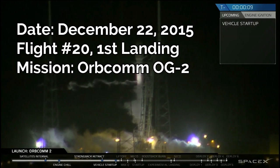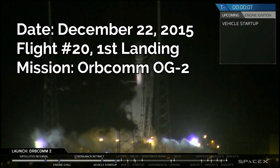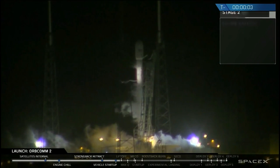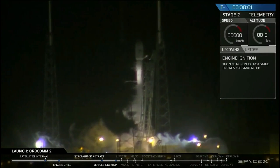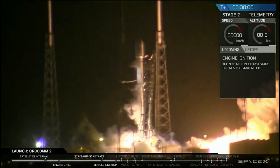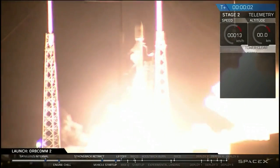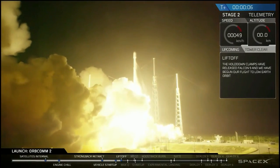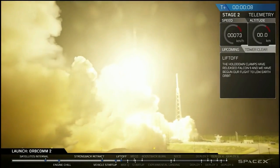T-minus ten, nine, eight, seven, six, five, four, three, two, one, zero. We have liftoff in the Falcon 9. Falcon 9 is through the tower.